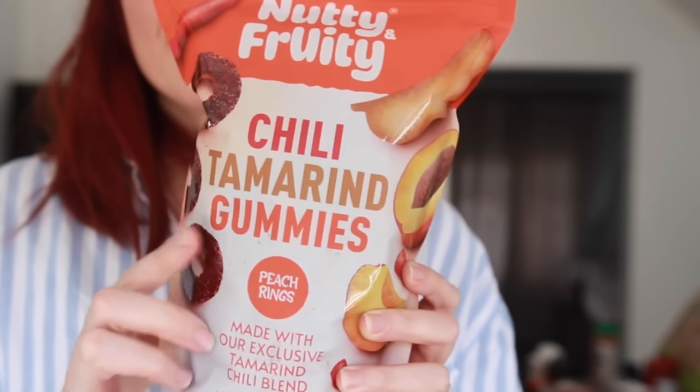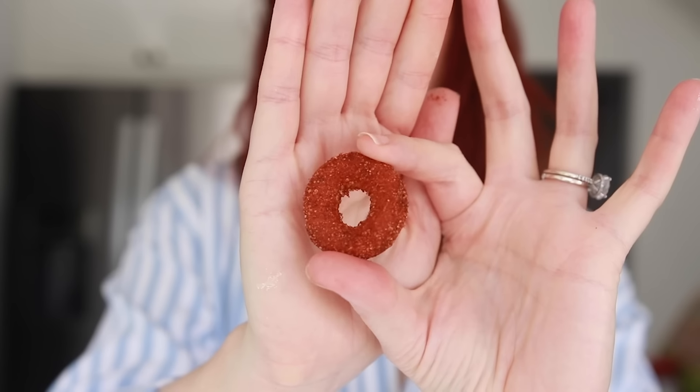One of the first employees I ran into recommended these chewy gummy peach rings that have a chili tamarind seasoning on top. I just have to tell you, this sounds absolutely terrible to me. I do not like gummy things — I was more of a Reese's Pieces kind of gal growing up. Chili tamarind with gummy seems very weird, and it smells like someone made a mistake at the factory and mixed two things that they shouldn't. But she swears by these, so she must know something.